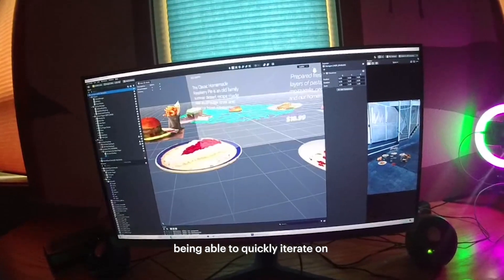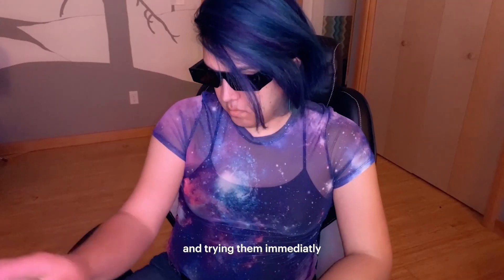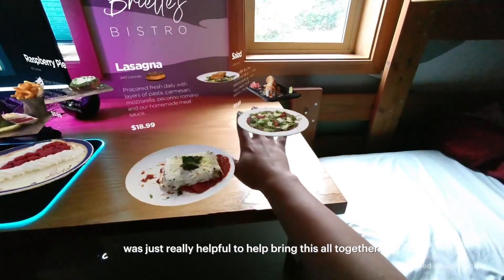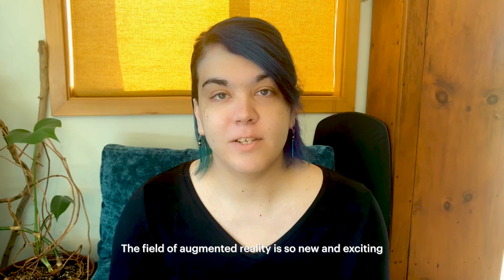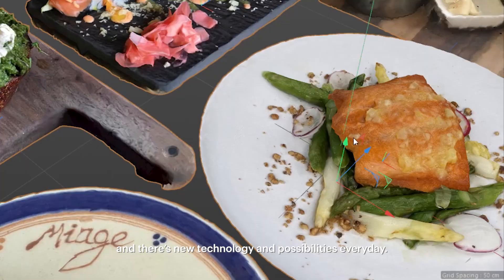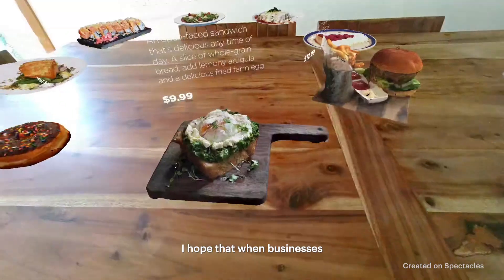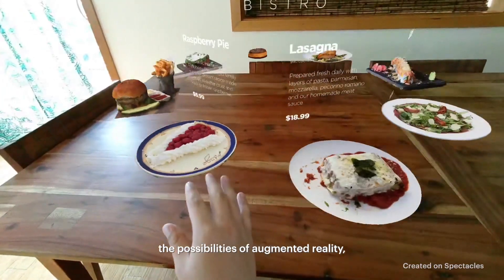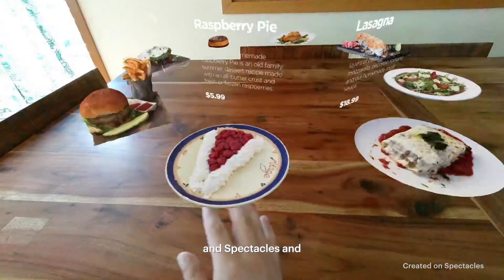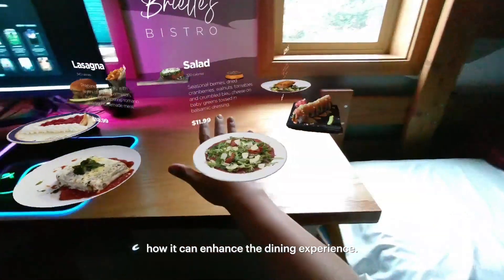Being able to quickly iterate on different types of interaction and sending them to Spectacles and trying them immediately was just really helpful to help bring this all together. The field of augmented reality is so new and exciting and there's new technology and possibilities every day. I hope that when businesses see the potential of this lens, they get excited about the possibilities of augmented reality and Spectacles, and how it can enhance the opportunity of a dining experience.